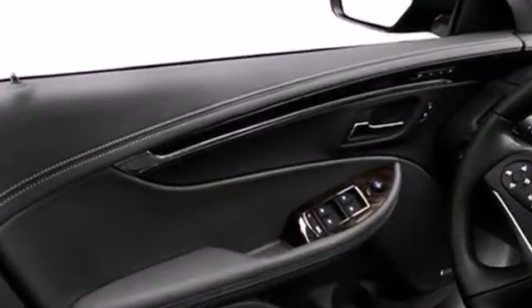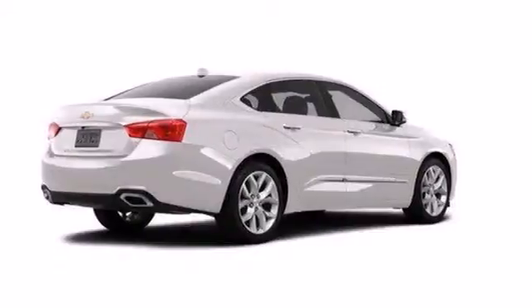The heated seats keep you comfortable, no matter how cold it is. Aggressively redesigned for the year, take this 2014 Impala for a test drive today.